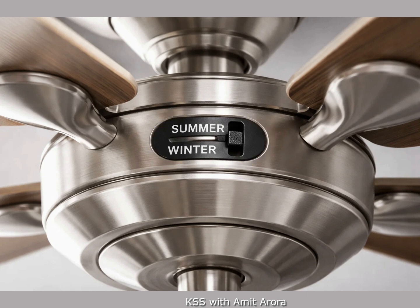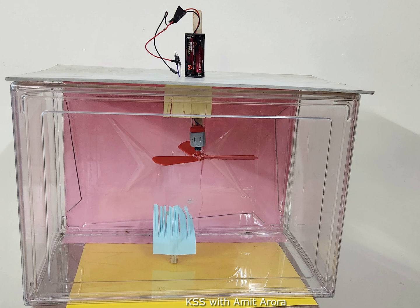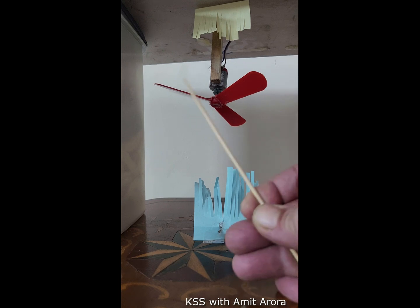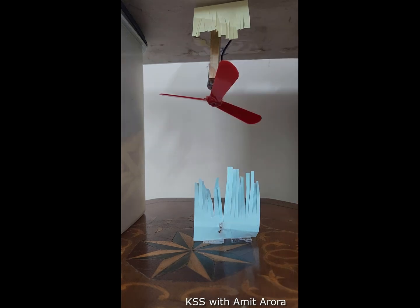I created this model to understand and replicate the summer mode and winter mode of an actual ceiling fan. The blade tilt is kept exactly the same as what the fan manufacturers provide, and I kept a provision to rotate the fan in both anticlockwise and clockwise directions. First, I am rotating it in the anticlockwise direction — you can see this blue paper started moving and responding to the air blown downwards by the fan, while the yellow paper on the ceiling is almost stationary.